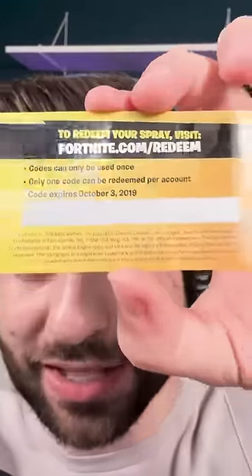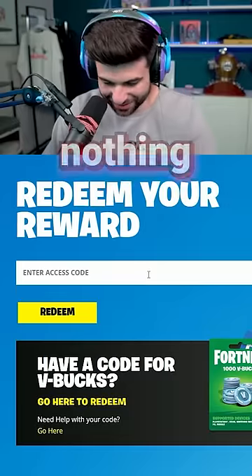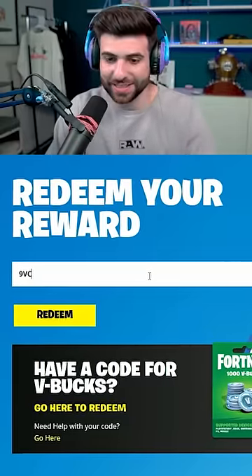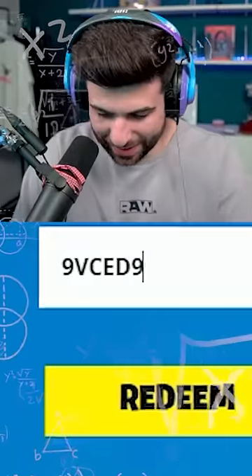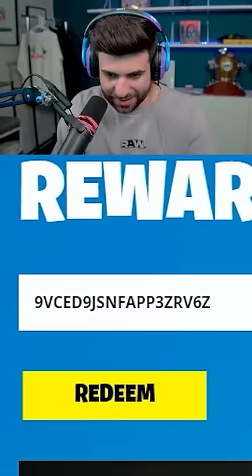Now, it does say it expires in October 2019, but I'm going to scratch this off and try it out anyways. All right, here goes nothing. 9-V-C-E-D-9-J-S-N-F-Z-E.